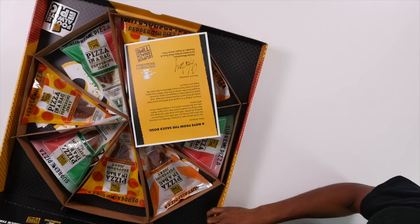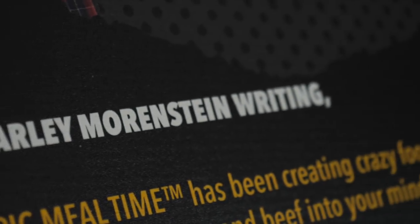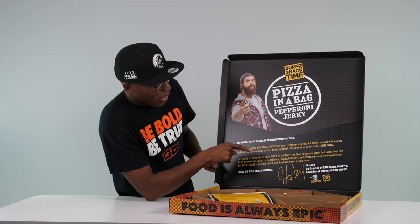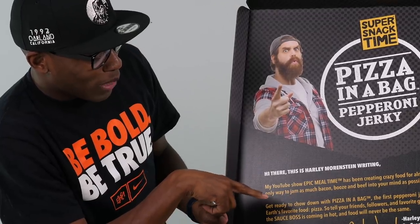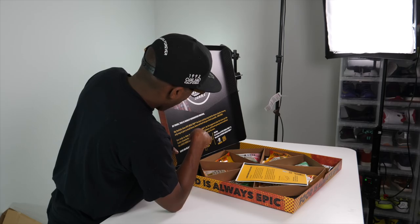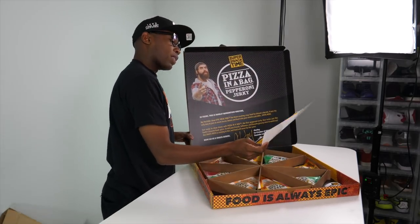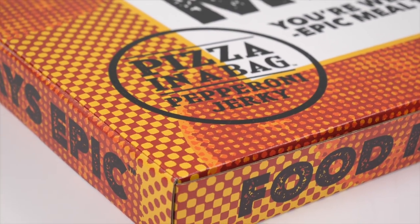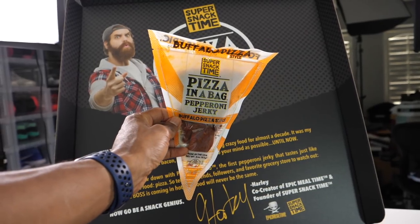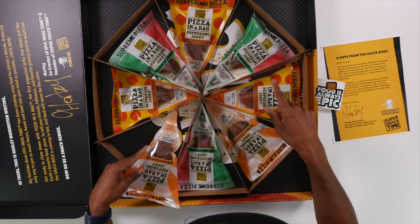There's a letter from Harley Morstein: 'My YouTube show Epic Meal Time has been creating crazy food for almost a decade. Get ready to chow down with Pizza in a Bag — the first pepperoni jerky that tastes just like pizza.' He's the co-creator of Epic Meal Time and founder of Super Snack Time. The flavors we have are buffalo pizza style, supreme pizza style, and pepperoni pizza style.